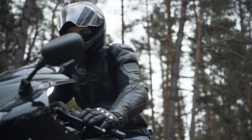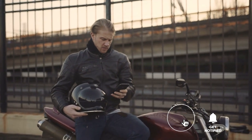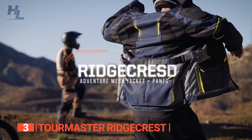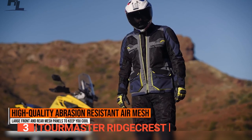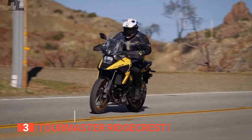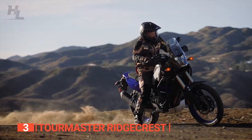Still haven't found a motorcycle jacket that meets your needs? Keep watching, because we have more lined up for you. If this is your first time visiting our channel, be sure to subscribe and hit the bell icon to receive notifications of our next videos. The third product on this list is the Tourmaster Ridgecrest. This jacket stands as a testament to exceptional craftsmanship, offering a fusion of rugged durability and rider-friendly features. It boasts 1,000-denier honeycomb nylon ripstop reinforced shoulders, elbows, and forearms for added protection in crucial areas.